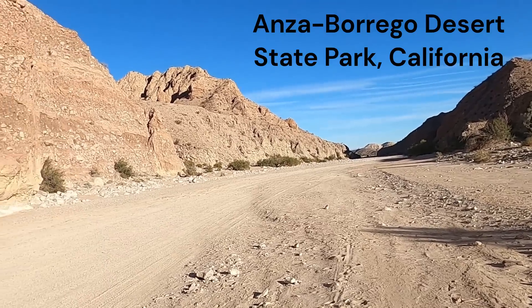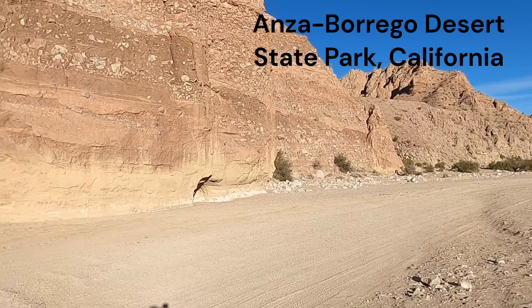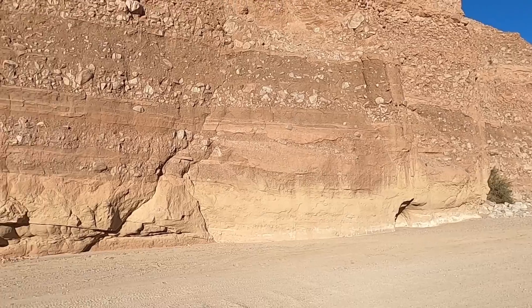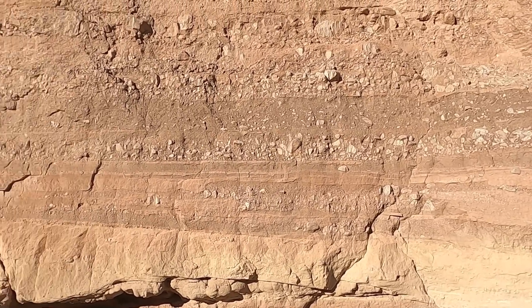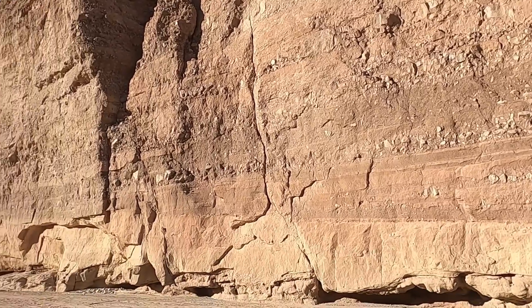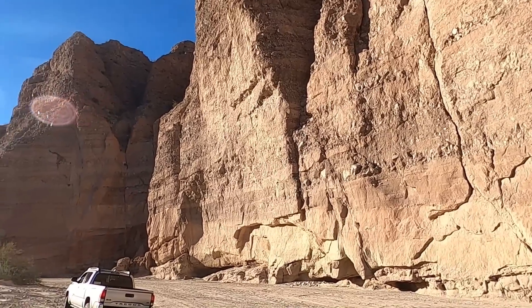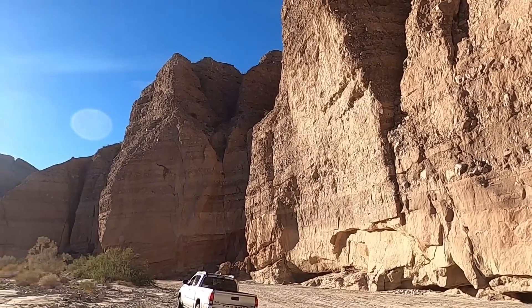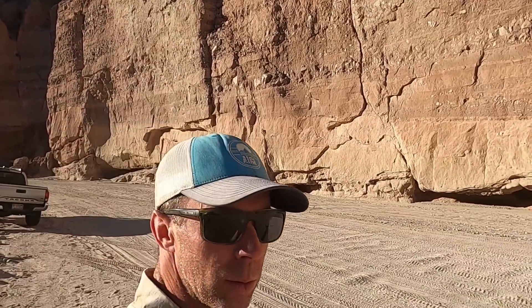Welcome to Anza-Borrego State Park in Southern California. This is Split Mountain Gorge right along Fish Creek Wash. This is just a geologic mecca — an amazing location with rocks of different types displayed in grandeur and majesty, cool structures, just a total place to explore great geology all around. Thanks for joining me. I'm geology professor Sean Wilsey here checking this place out for the first time.